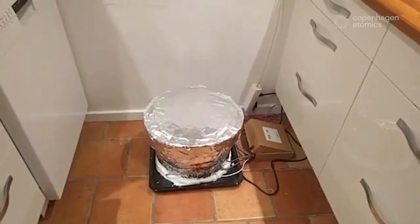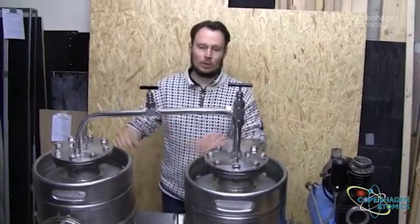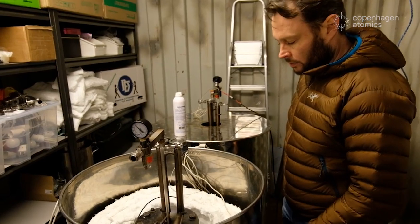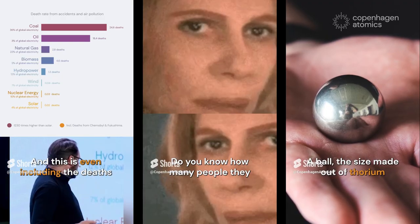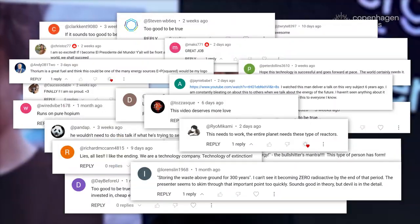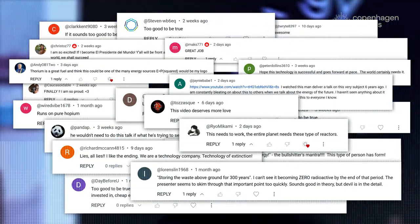From melting salt in a kitchen, building loops in a garage that sort of looked like beer kegs, we've come a long way. And before we look at some of the progress, we want to say a big thank you to all of you watching and engaging in the content we're making. We love the comments, positive and negative, and we try to answer as many of you as we can.